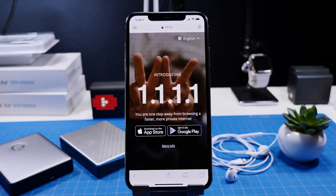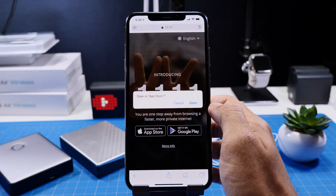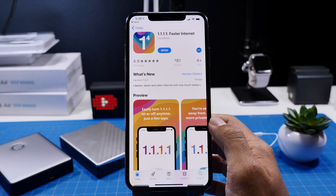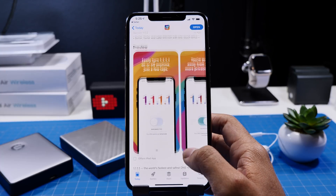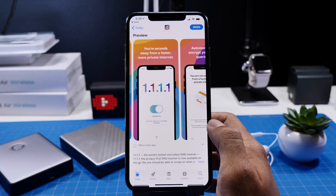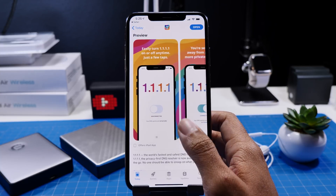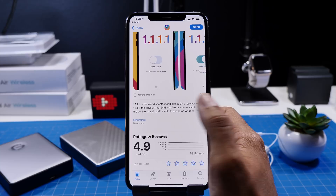So this app is called 1.1.1.1 — really weird name, but it is the concept behind it which is really cool. If you want to look it up on the App Store, it's made by Cloudflare, so that's the search term you will use. Essentially this app is not a VPN; it's actually a DNS query app that basically speeds up the process of web searches.